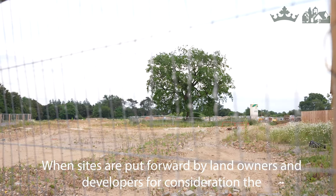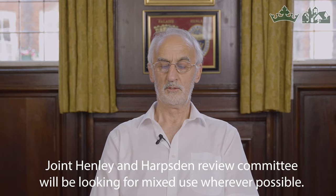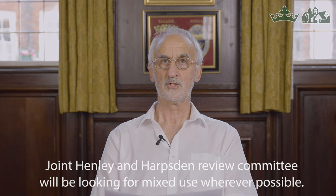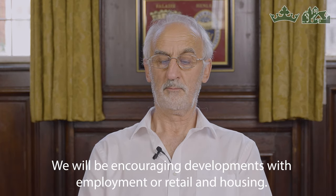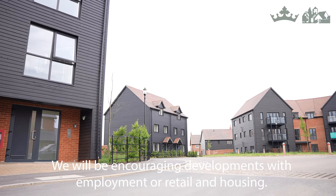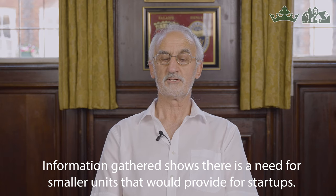When sites are put forward by landowners and developers for consideration, the Joint Henley and Harpsford Review Committee will be looking for mixed use wherever possible. We will be encouraging developments with employment or retail and housing. Information gathered shows there is a need for smaller units that would provide for start-ups.